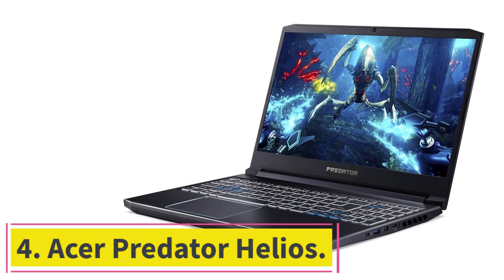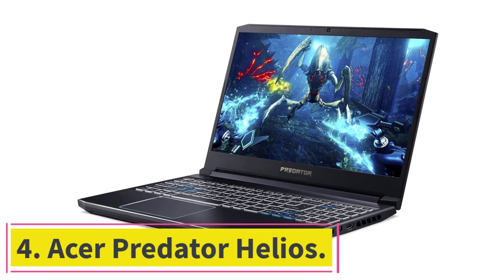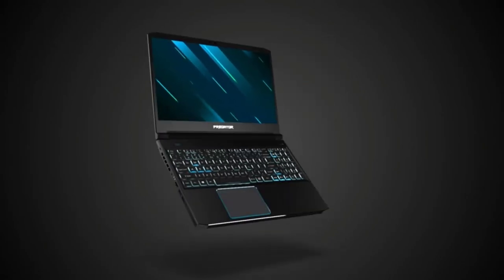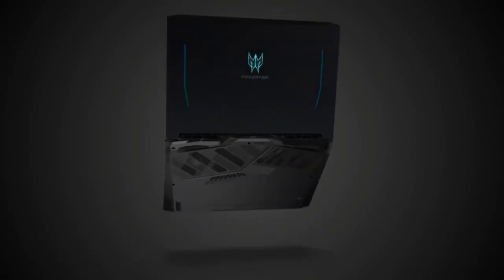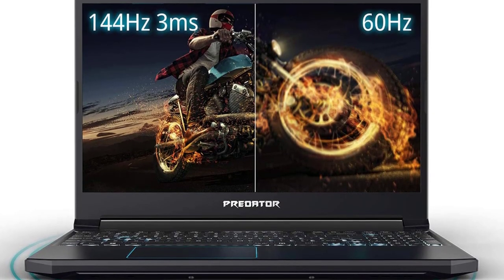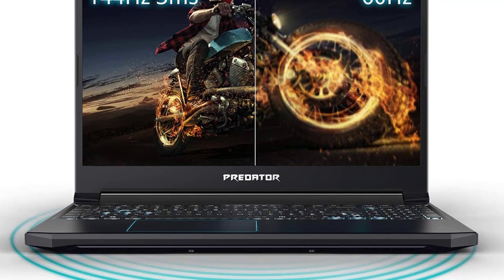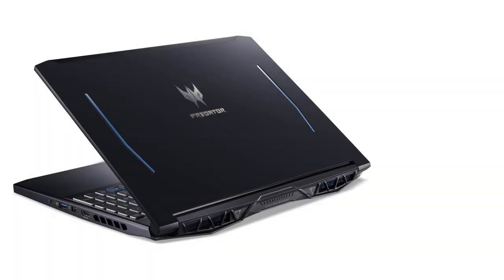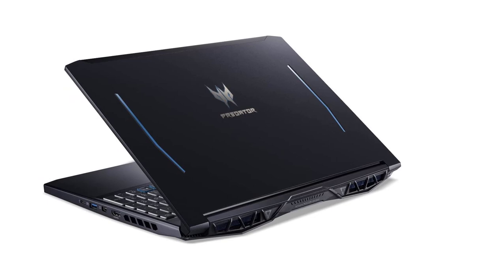Number 4: Acer Predator Helios. The Acer Predator Helios is a budget gaming laptop and one of the most powerful and affordable options available. It features a powerful GTX 1060 graphics card, making it easy to run Sims 4. If you want to enjoy long gaming sessions without being tethered to a power outlet, it has an average battery life of 7 hours.